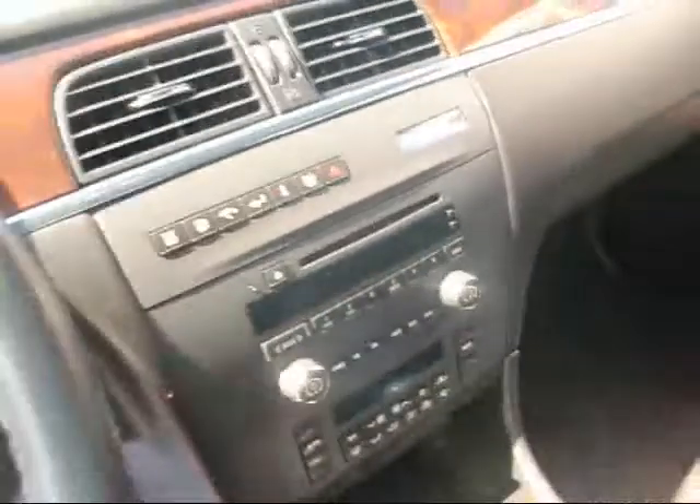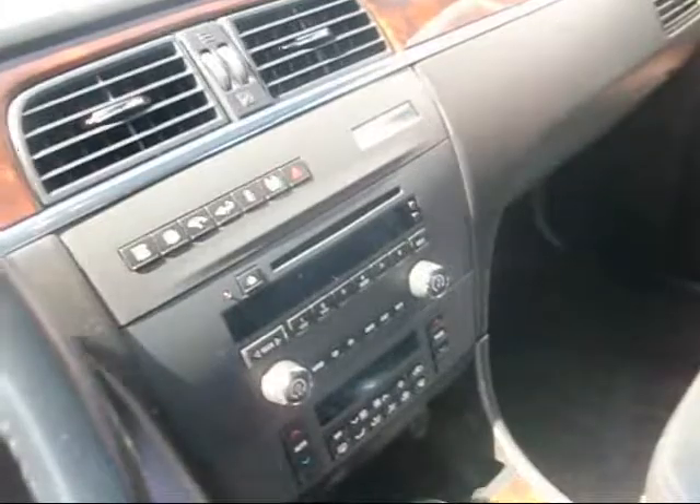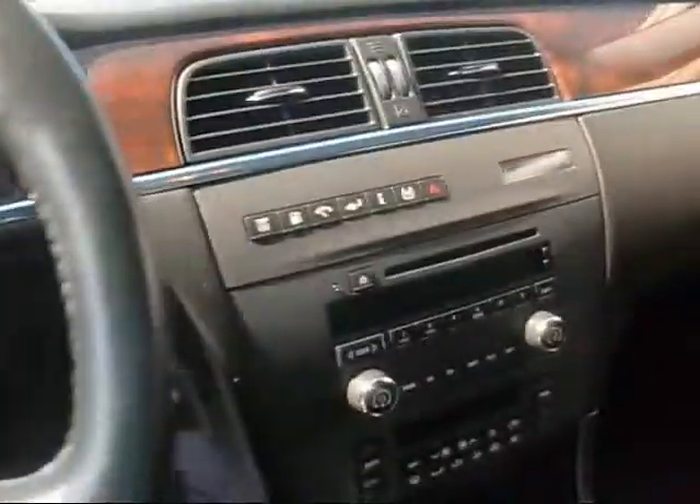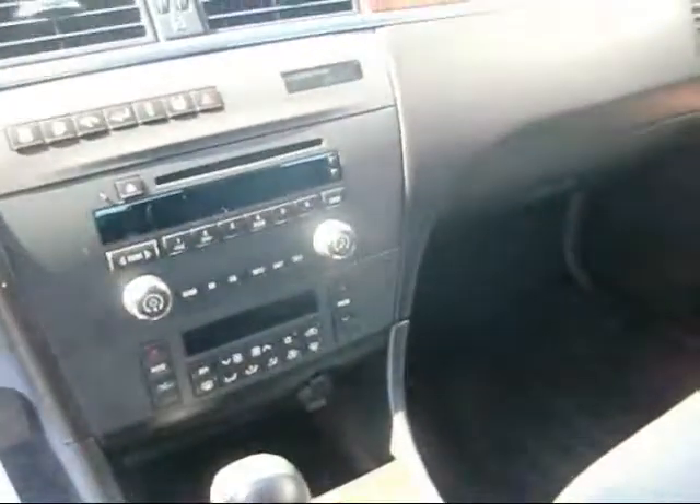Of course it comes with a CD player. It's got 41,000 original miles — very low mileage. It also has digital climate control for both driver and passenger.